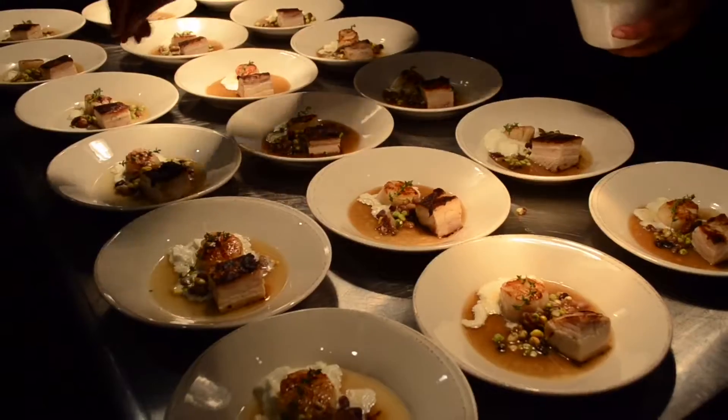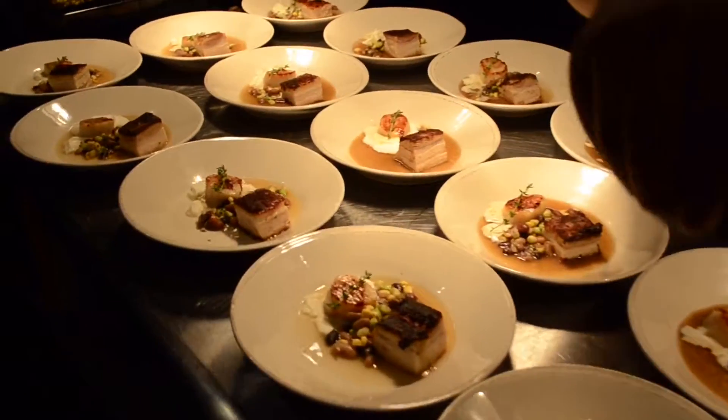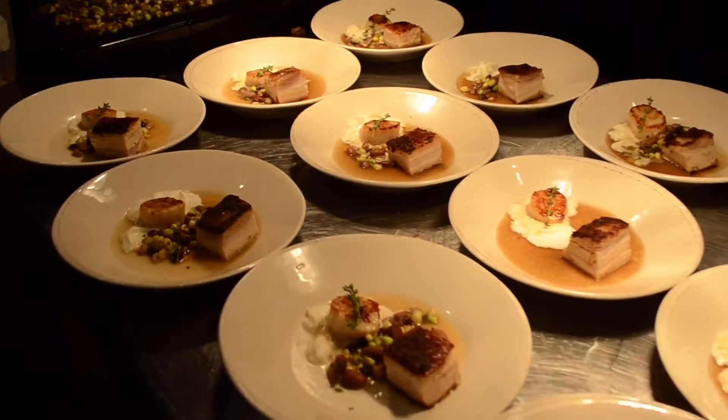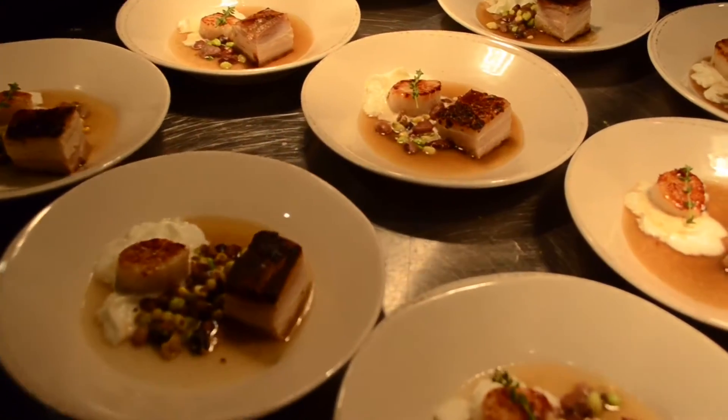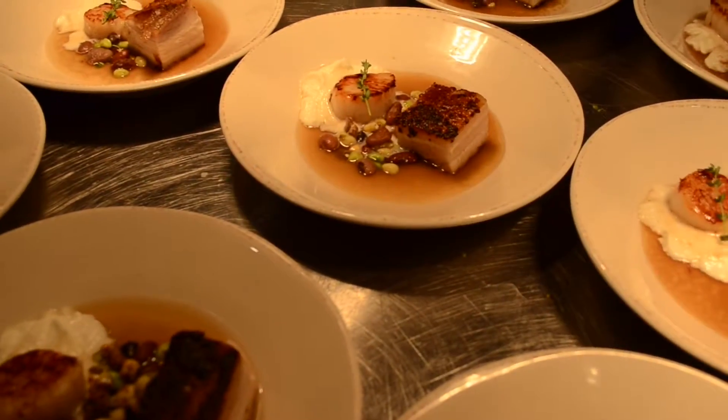The next course is going to be scallops and braised pork belly. It'll be scallops with a lemon foam, a local pea jus, and then the braised pork belly. We'll have some local peas and corn right in the center of the plate, and obviously some fresh herbs from the garden.